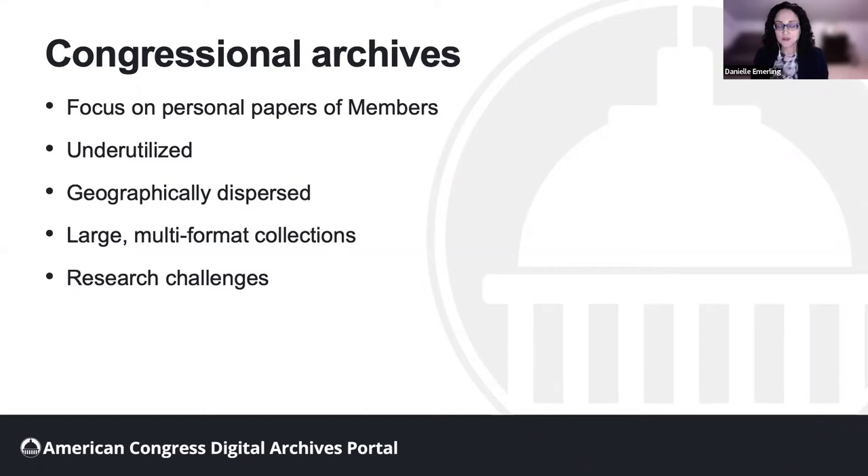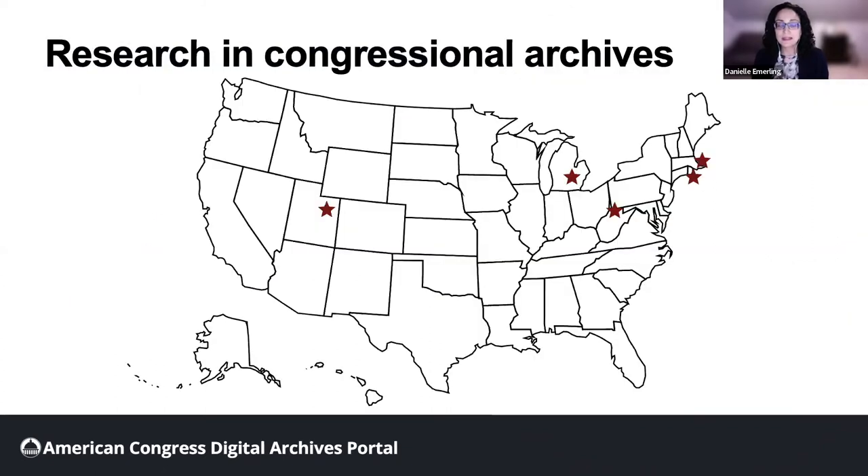So what do these barriers look like for a researcher using Congressional Archives? Imagine that you are researching a policy — let's say the Children's Health Insurance Program, or CHIP, a measure passed by Congress in 1997. If you wanted to better understand things like lawmakers' decision-making or their bipartisan coalition building, you would want to find primary sources in the archives of the lawmakers responsible for CHIP.